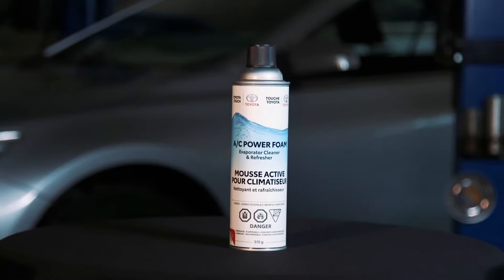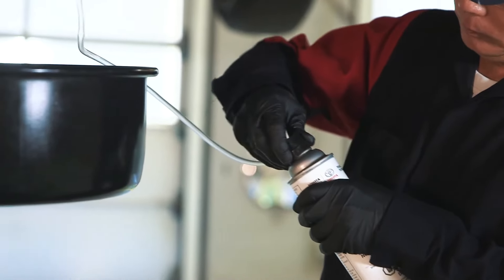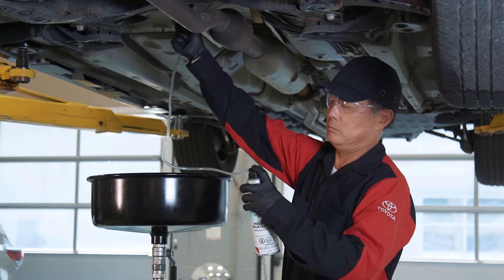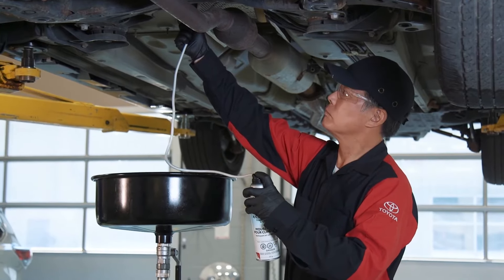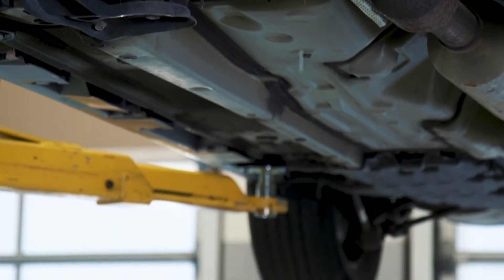Toyota AC power foam is a heavy-duty detergent cleaner that is injected into the system through the AC drain tube. The foam absorbs dirt and other residue, then breaks down into a liquid and drains out the drain tube, removing contaminants.